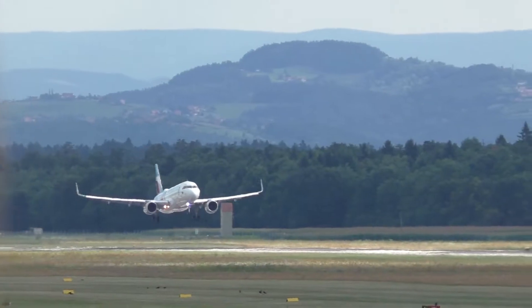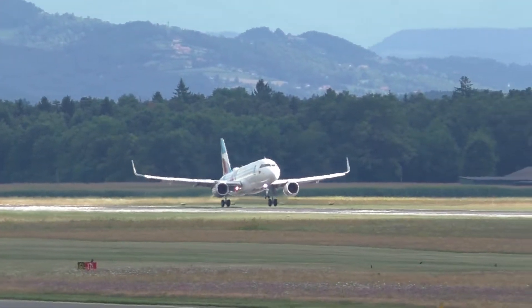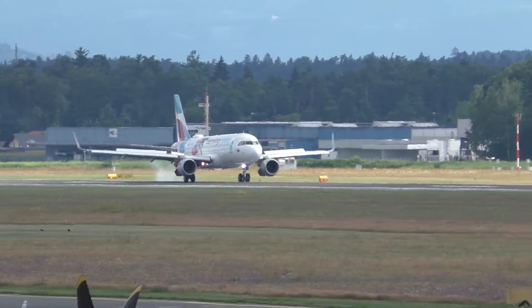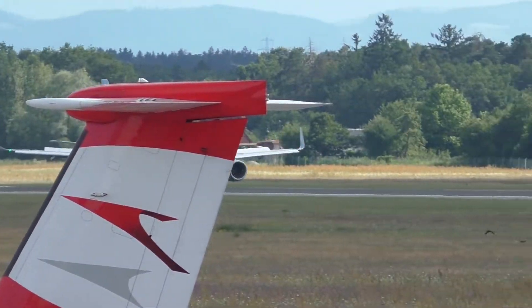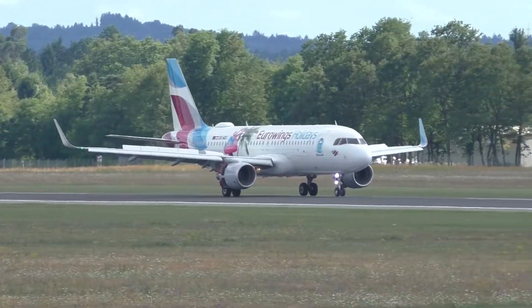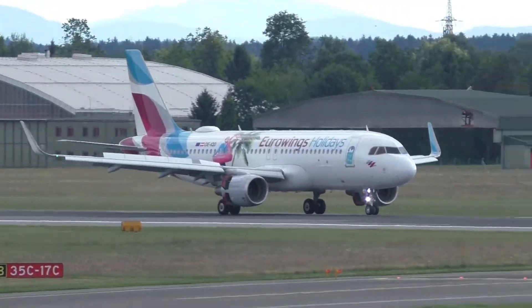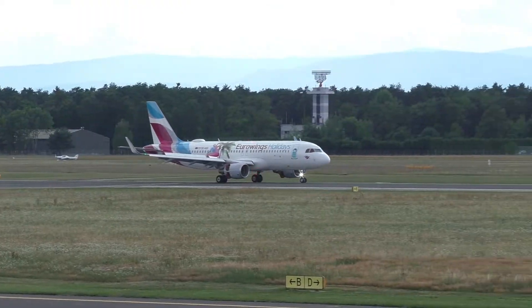How are you doing? And then we're going to go to the left. Yeah, right.